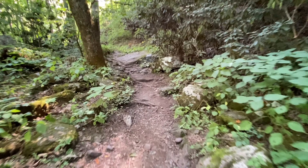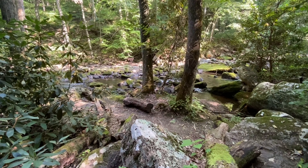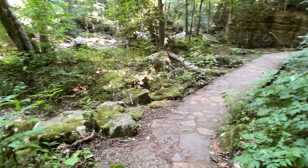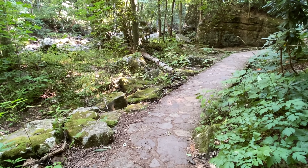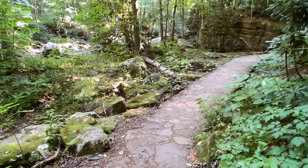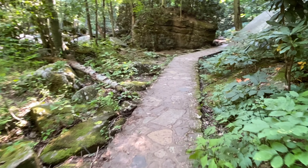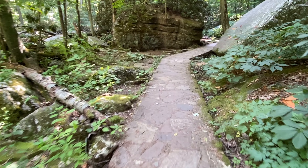Trekking poles are helpful. And here's just one of the reasons why this trail is so special — I can't say I've ever been on a trail like this with a stone walkway.